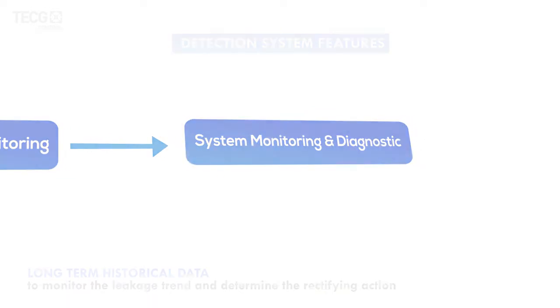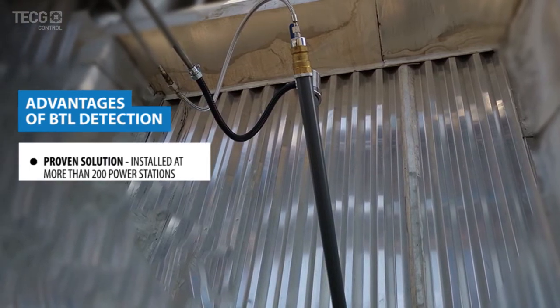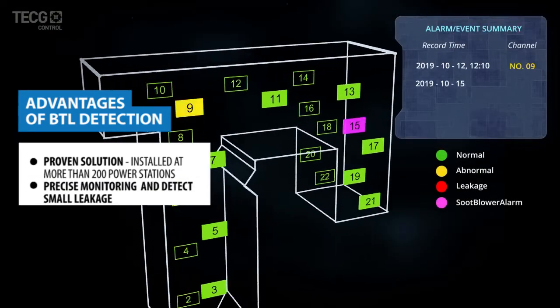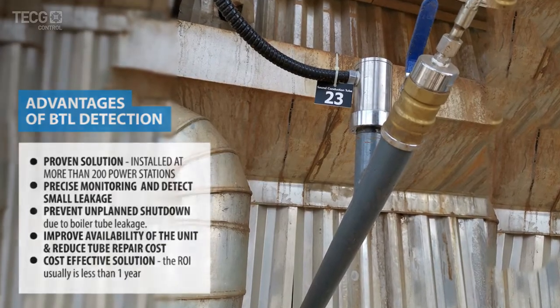Advantages and benefits: a proven solution installed at more than 200 power stations, with precise monitoring that detects small leakage, prevents unplanned shutdowns, improves unit availability, and reduces tube repair costs.